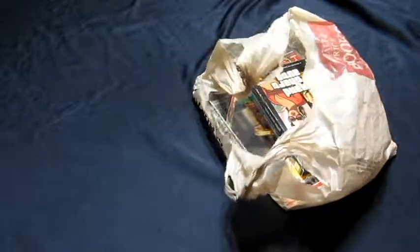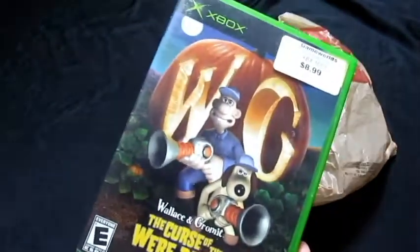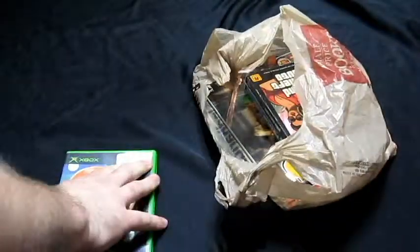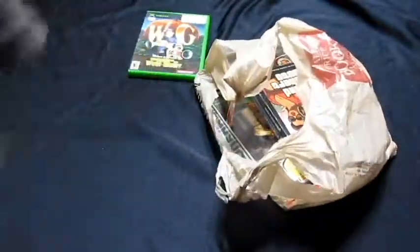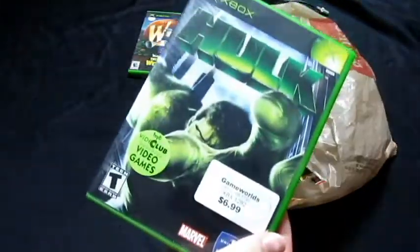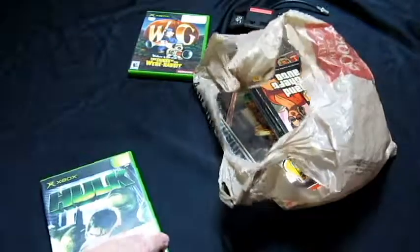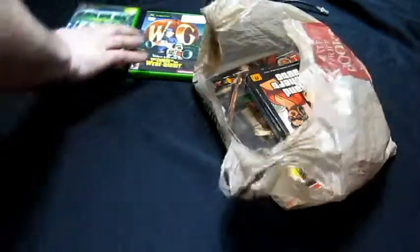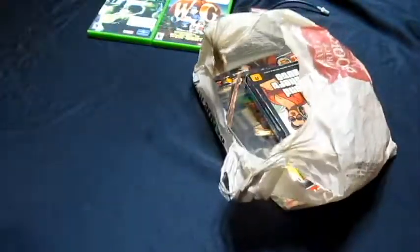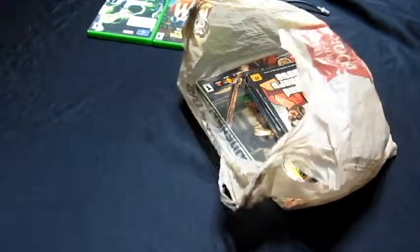First one is Wallace and Gromit: The Curse of the Were-Rabbit, and it comes complete. Next is Hulk, and that is also complete. I'm not showing these in any specific order so I don't know which one's worth more. Some of these games I'll just pick up because I don't have them in my collection.